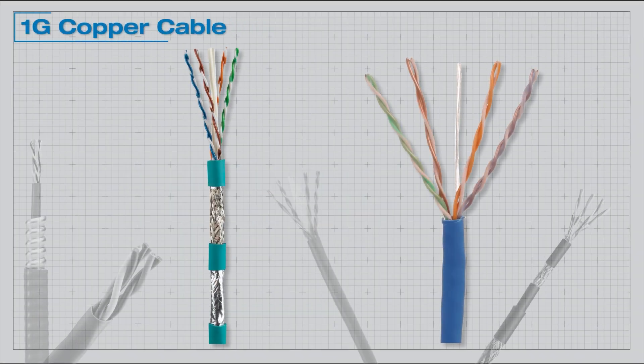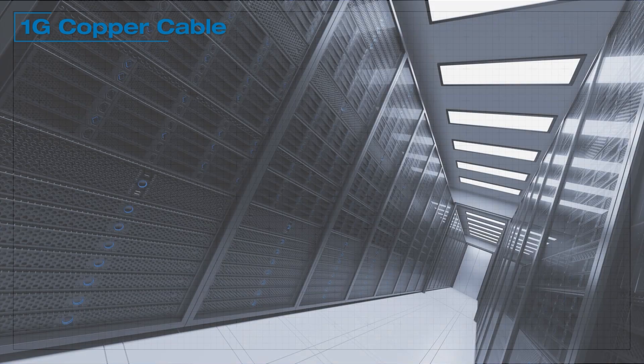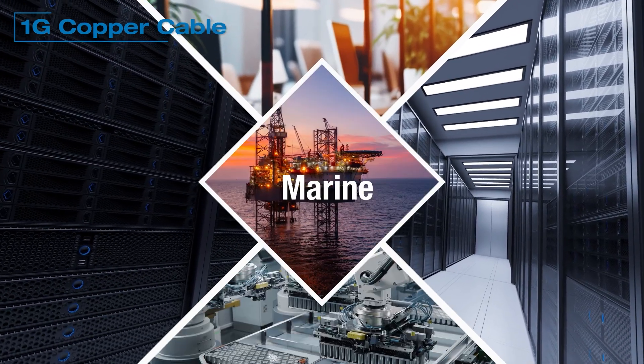Panduit 1G Copper Cabling is a global leader for reliable, high-performance, and cost-effective cabling solutions for your network infrastructure in the data center, enterprise, industrial, and marine applications.